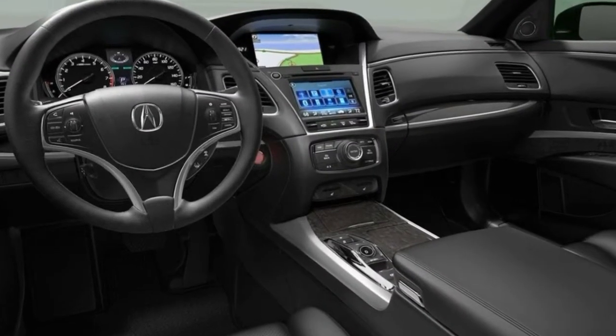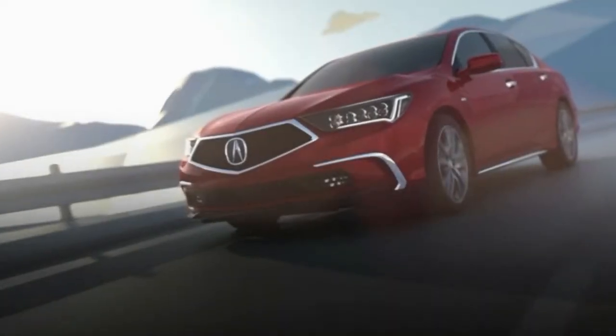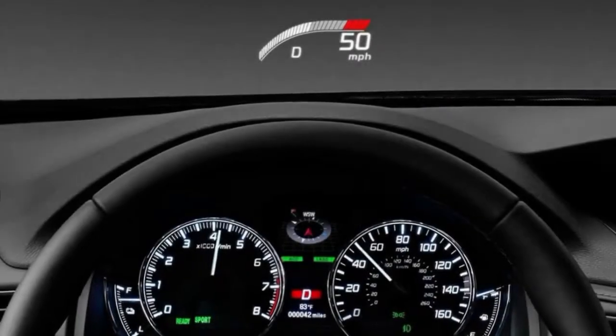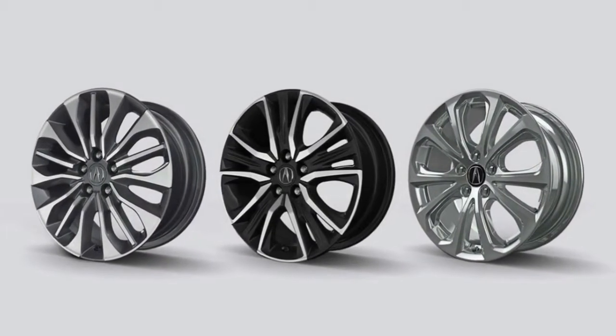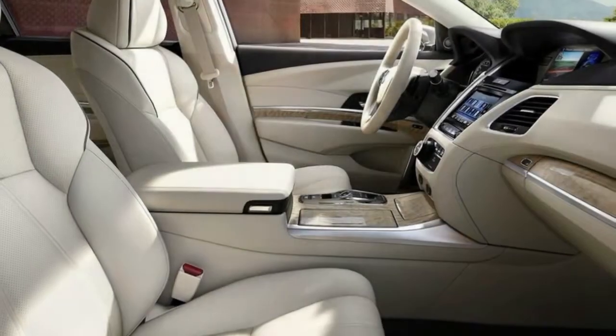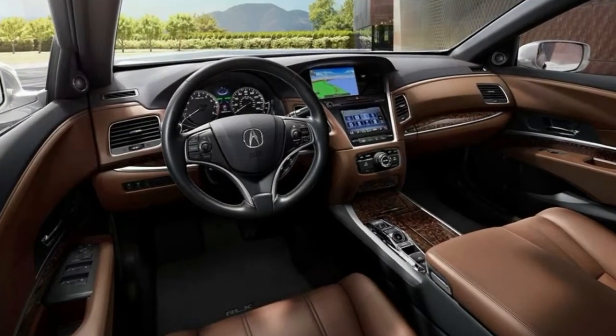The standard powertrain is a 310-horsepower 3.5-liter V6 engine driving the front wheels through a six-speed automatic transmission. It is more powerful than the turbocharged four-cylinder engines found in the rear-wheel-drive Mercedes-Benz E300 and front-wheel-drive Volvo S90 T5.